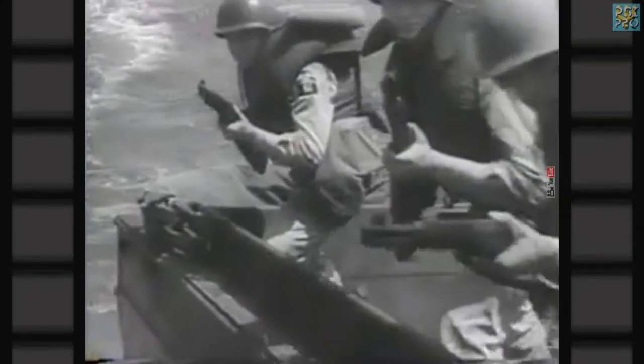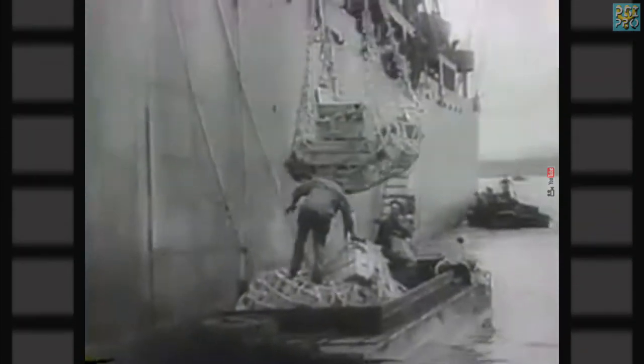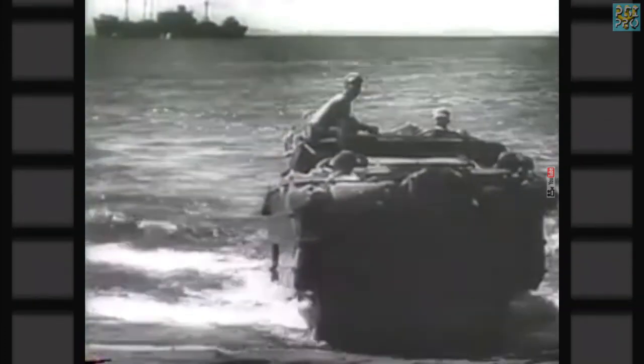Powerful, capable of performing a dozen different operations, the Duck has proven itself an efficient weapon against the Axis in Africa and in the South Pacific. Here shown in actual battle zone operations, the Ducks are swung from ships, ferrying supplies and equipment from transports to troops on shore. These two-way trucks are capable of carrying invasion forces from ship side right into battle.